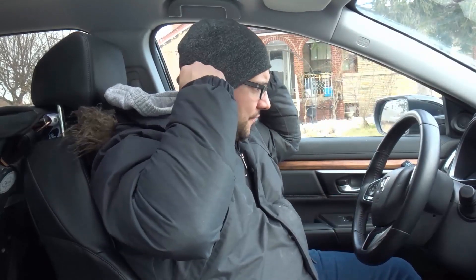No matter where you live and where you drive, you're going to encounter traffic lights. You're going to be stopped at a red light and you're going to have to move off from that red light. So this is how you do it.